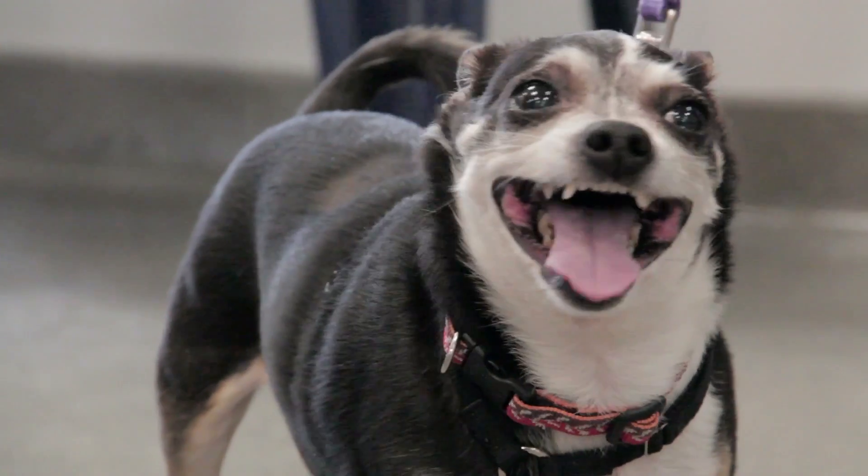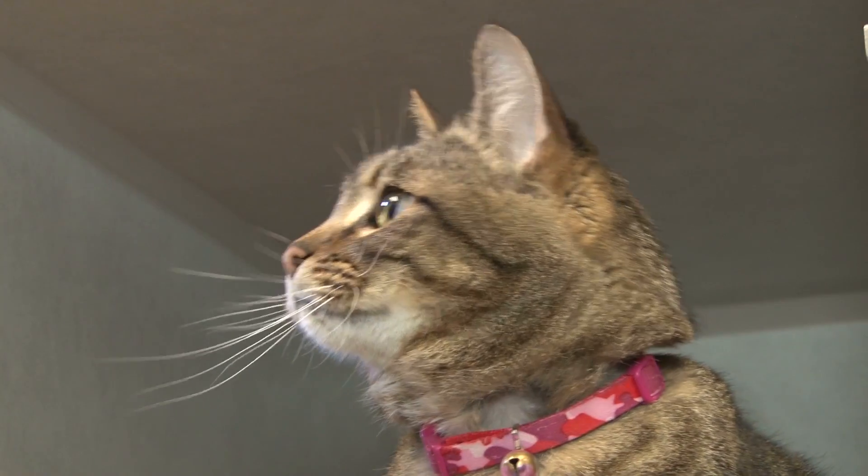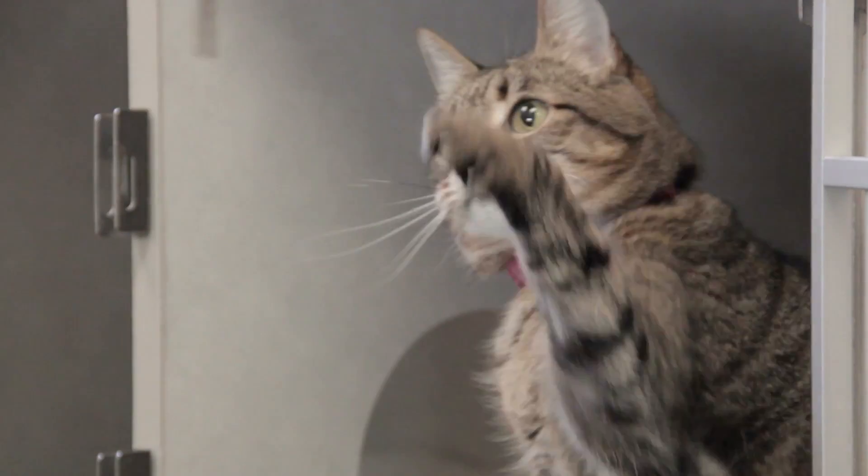Typically during our pre-construction process we'll bring up pets. Most dogs miss us when we're gone — we'll take them for walks occasionally, and we even have biscuits in our trucks. Cats are more of a challenge. They want to check out what we're doing and how we're doing it, and they tend to do it at night when everybody's asleep.